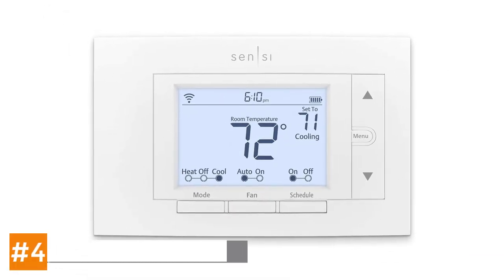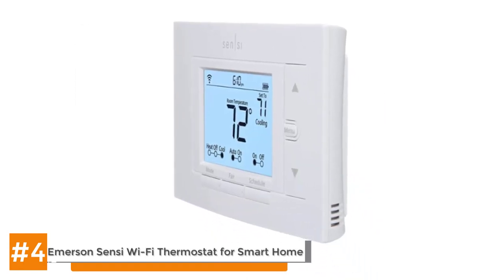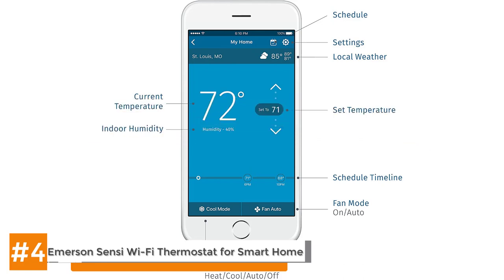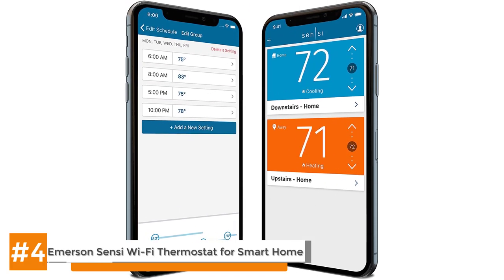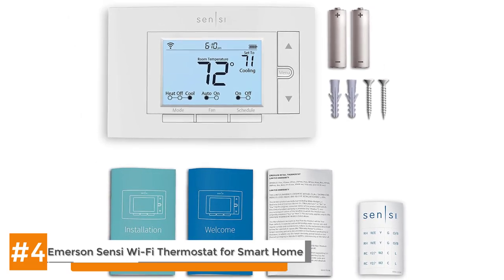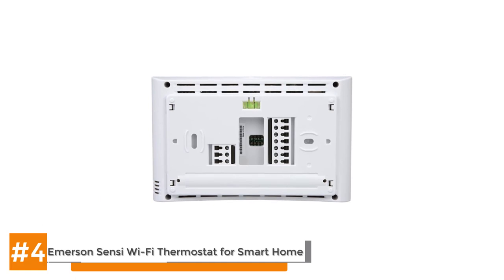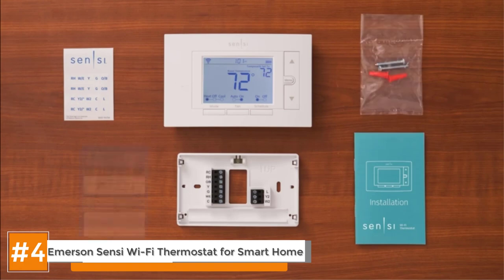Next we have the Emerson Sensi Wi-Fi thermostat for smart home. The Emerson Sensi Wi-Fi thermostat for smart home was honoured by USA Today as the best value thermostat of 2018. One year later, this device's reputation for affordable excellence has only grown, to the point where it is now one of the most popular programmable thermostats sold on Amazon. Featuring a wide menu of digital programming options, this Wi-Fi compatible device from Emerson lets users customise indoor climate conditions right down to the minute. Installation is strictly on a DIY basis, saving you the cost of having a technician do it for you.